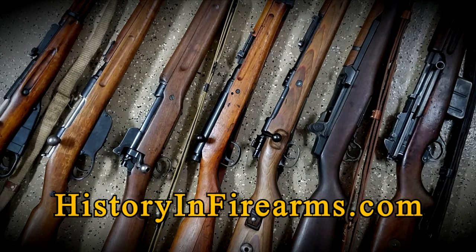If you would like to support the channel, a link to our Patreon page is in the description. For more information on this rifle and others, head on over to historyandfirearms.com.